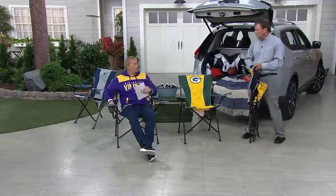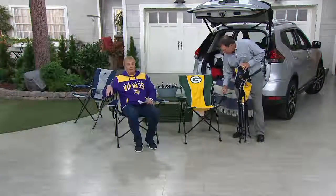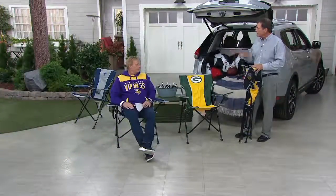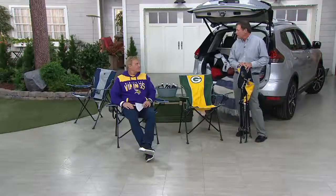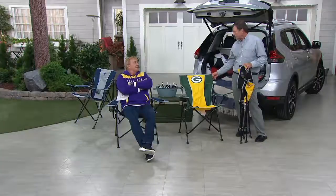One of the cup holders is larger, so you've got a bigger mug, a coffee mug, or maybe a little deeper for a beverage of choice, your snacks, your cell phone — you name it. Great versatility for family outings and obviously tailgating.